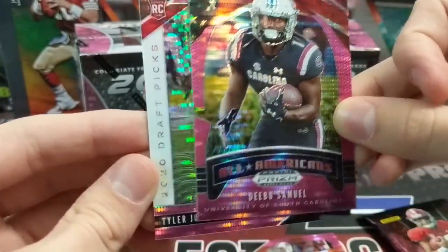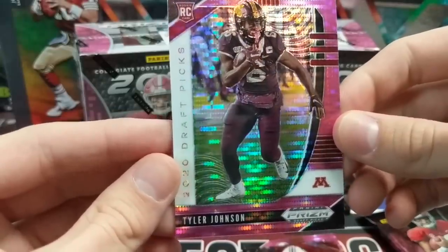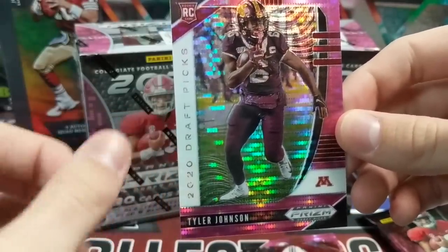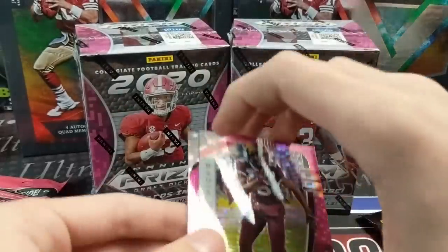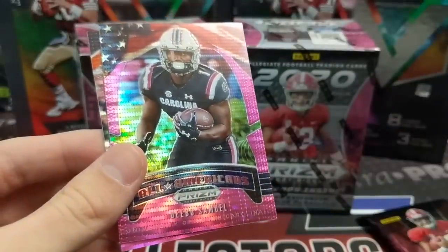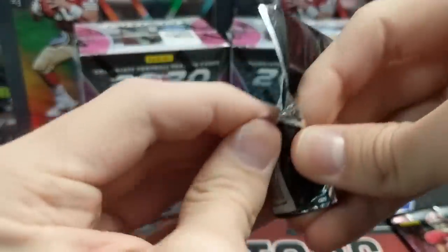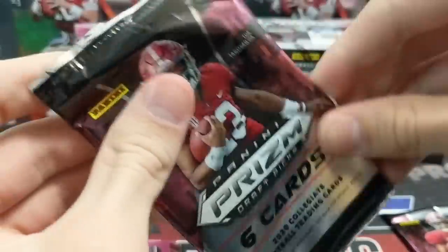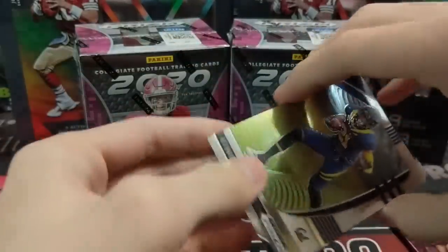Deebo — there's a good one. He had a good playoffs. Tyler Johnson... don't know him. If he's good, let us know. We have a wide receiver for Minnesota. Luke will look some of these up when I'm opening them to see if we got any big names. We did this last year and did really well. Had a ton of fun opening these and they're selling really well too.